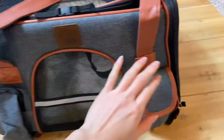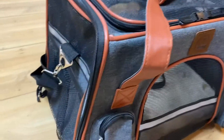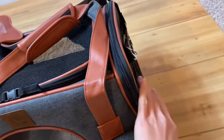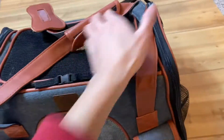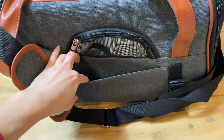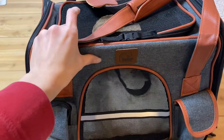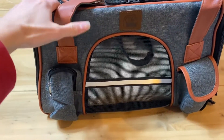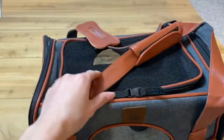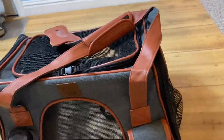There are side pockets — one on this side and another one on this side. When you look at the back, there is another tiny pocket right here. The material is durable and weather resistant, and it has ventilation from the front, the back, the top, and the sides.